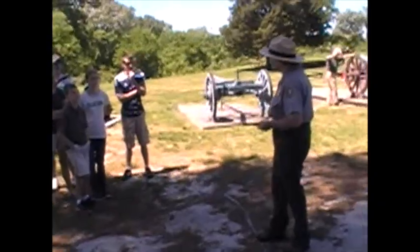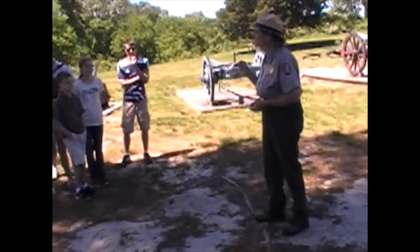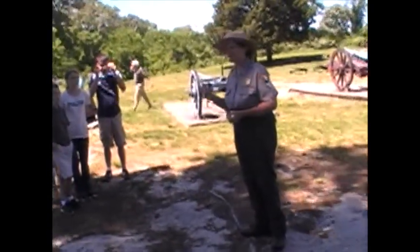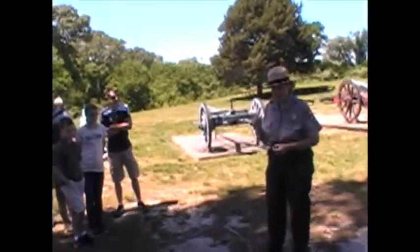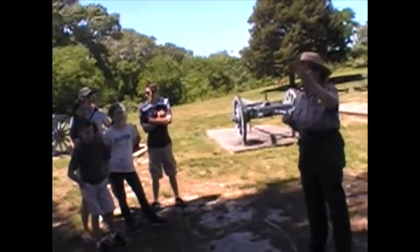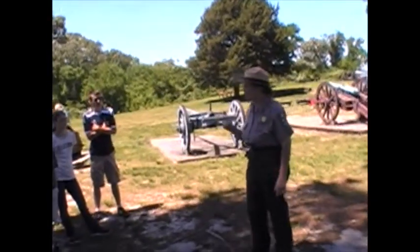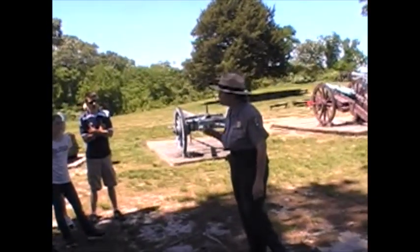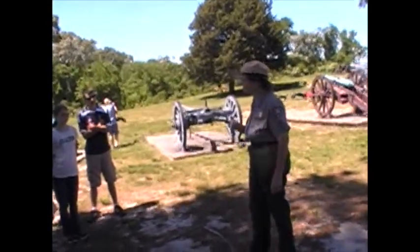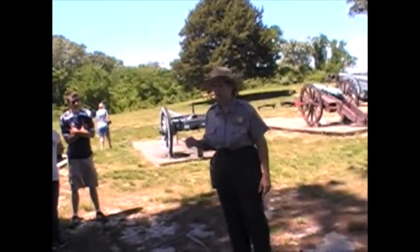September the 5th, 1781 is the day one of the world's most significant naval actions took place — the Battle of the Capes. That naval engagement involved a British fleet under the command of Admiral John Graves and a French fleet under the command of Admiral de Grasse.